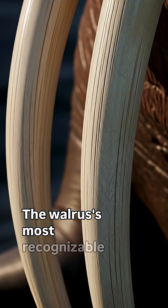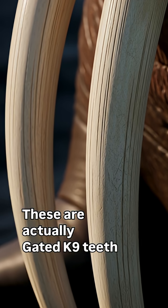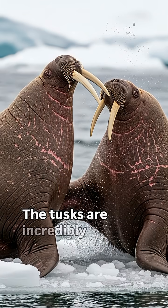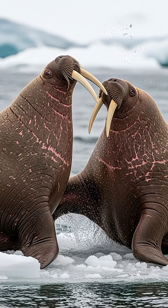The walrus's most recognisable features are its two long tusks. These are actually elongated canine teeth that can grow up to three feet long in both males and females. The tusks are incredibly versatile tools. They are used to establish social dominance and for defence against predators, like polar bears.